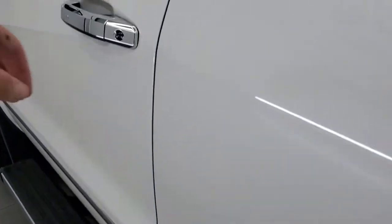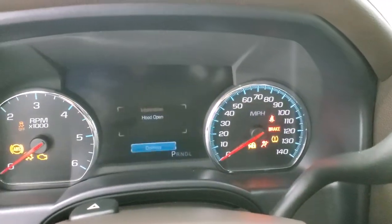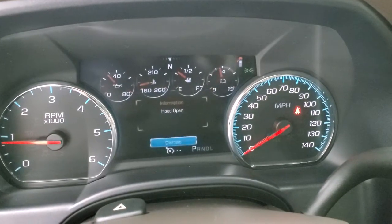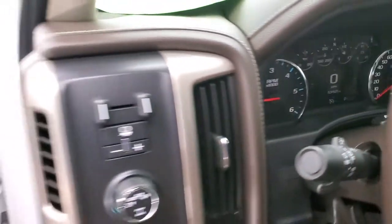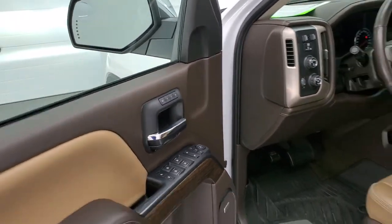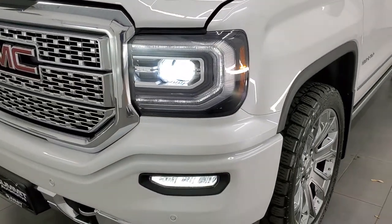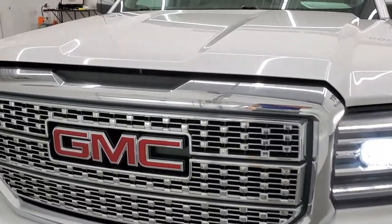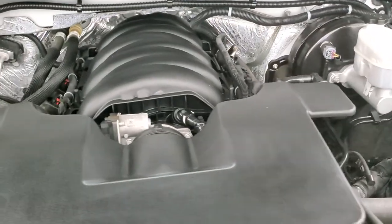Starting it up — it starts right up and other than telling me the hood is open, there are no check engine lights or warning lights. Here are the HID headlamps, LED running lights, and LED fog lamps — looks really good when they're all on. Under the hood we have the 6.2 liter V8 engine, 420 horsepower. The engine bay is very clean and it runs very smooth.